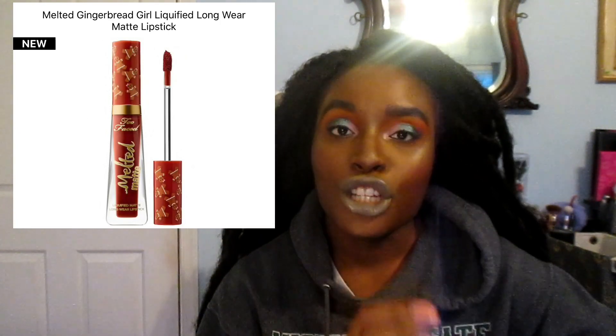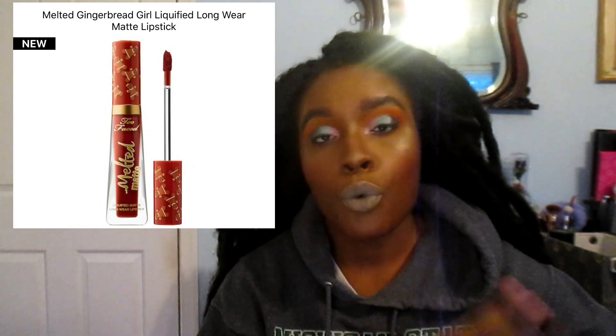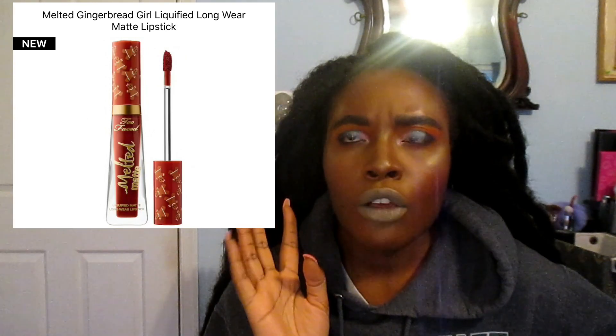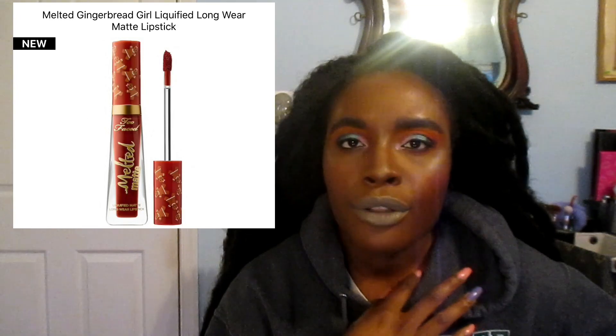I looked at the four mini liquid lipsticks — they were all in a set — but I don't think those will work well for me, so I'm good on that.